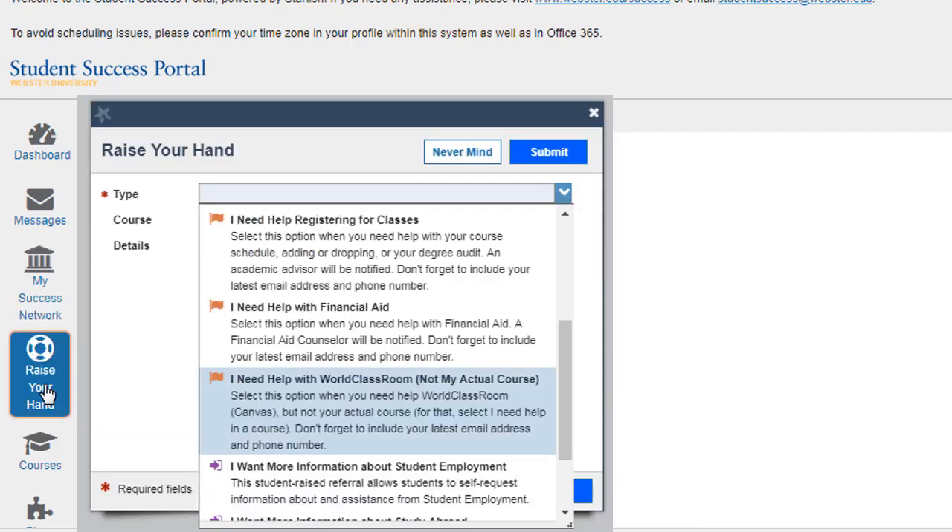Raise your hand: you will be able to ask for help in the Student Success Portal. Need help in a course or getting ready for next semester's classes? Raise your hand.